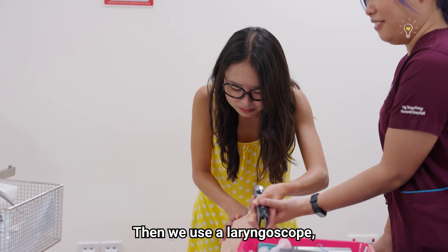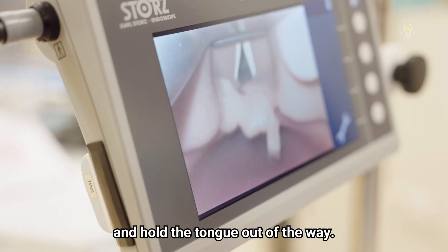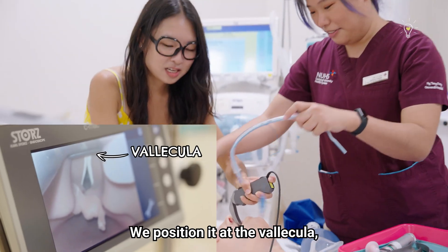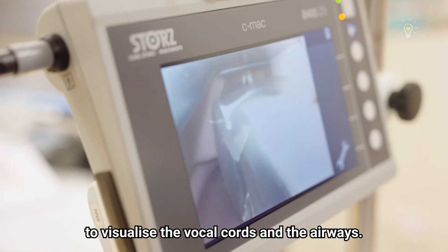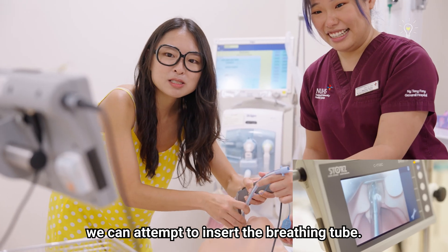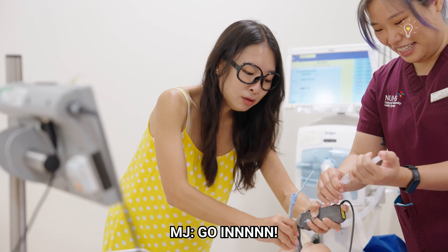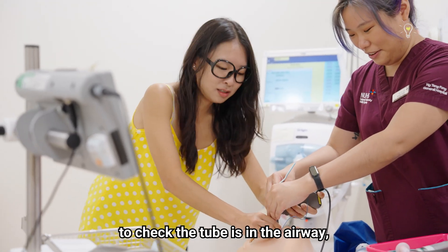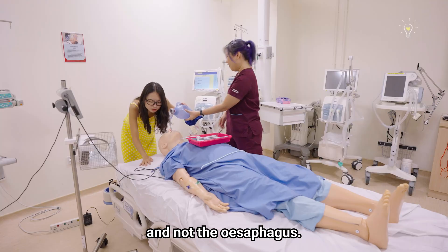Wait, where's your airway? Then we use a laryngoscope, which helps open the mouth and hold the tongue out of the way. We position it at the vallecula to visualize the vocal cords and the airway. Now that we see where the airway is, we can attempt to insert the breathing tube. Once the tube is inserted, we immediately ventilate to check the tube is in the airway and not the esophagus.